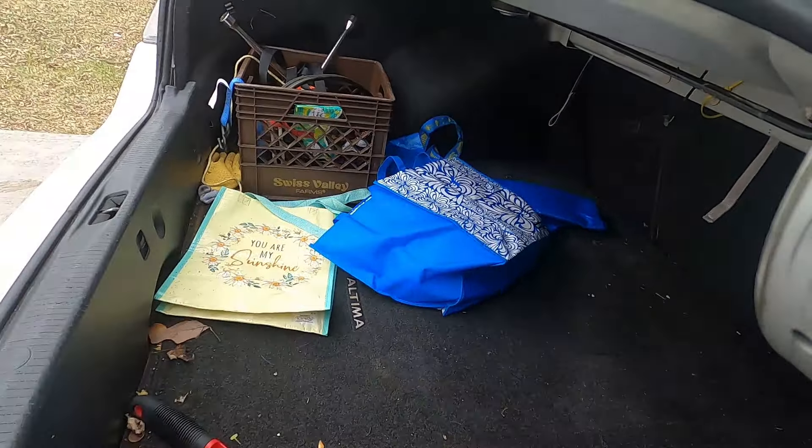We're going to list firewood, shelving, a blanket — and that's it for today.